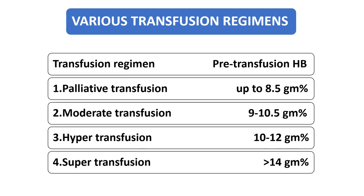Post-transfusion hemoglobin should not rise above 15 to 16g. What are the various transfusion regimes? We label it as palliative transfusion if we are maintaining pre-transfusion hemoglobin up to 8.5. Moderate transfusion if maintaining between 9 to 10.5 — this is the regime we follow. Hyper transfusion when maintaining pre-transfusion hemoglobin between 10 to 12 gram percent. And super transfusion when maintaining more than 14 gram percent hemoglobin pre-transfusion.